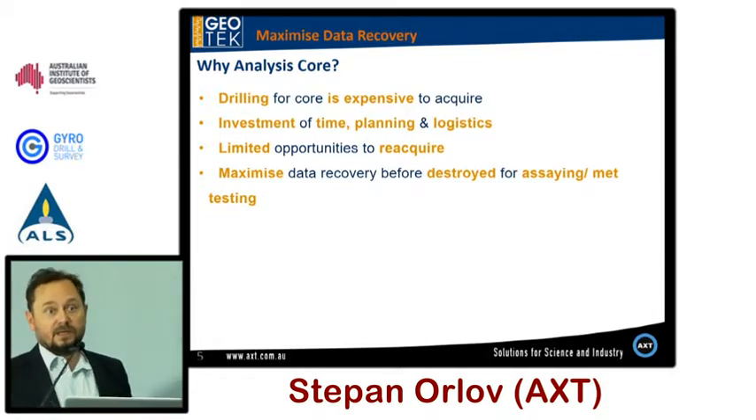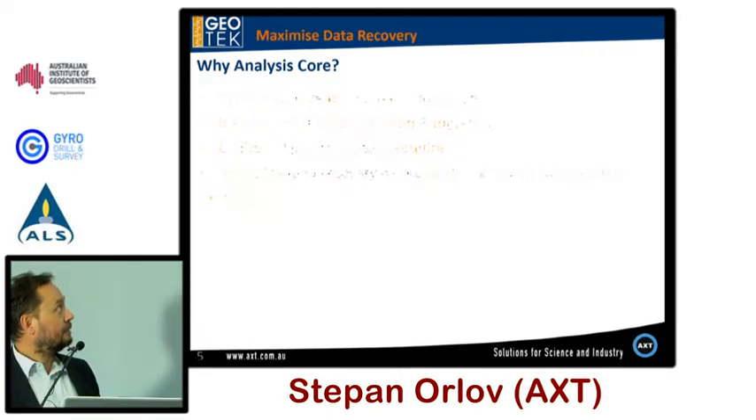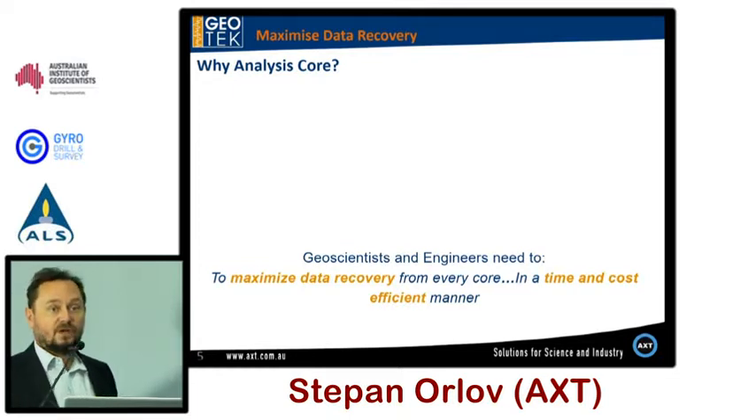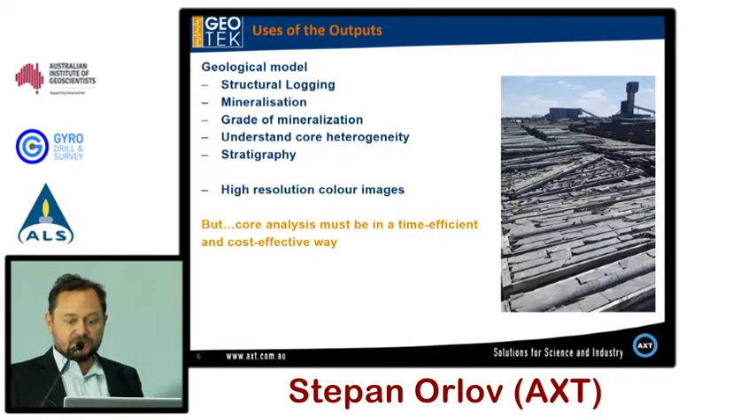Once core is cut and gone, it's gone forever. It's a good idea to have the core logged completely from every point before you start even scratching it — test it non-destructively. Geoscientists and engineers need to agree to maximize data recovery from every core in a time- and cost-efficient manner. Geotech offers a range of MSCL platforms dependent on the customer's sensors and logging requirements.